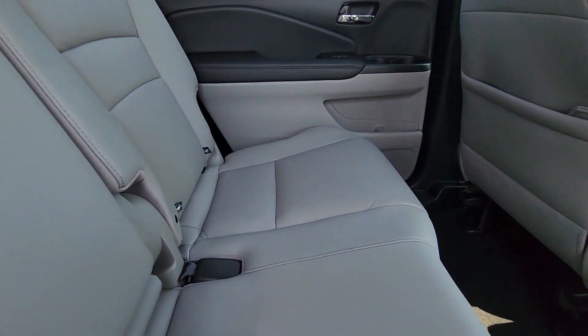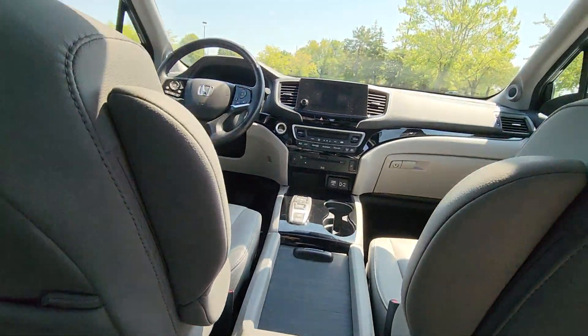All-wheel drive, parking aid sensor, third-row seating, and heated side-view mirrors.